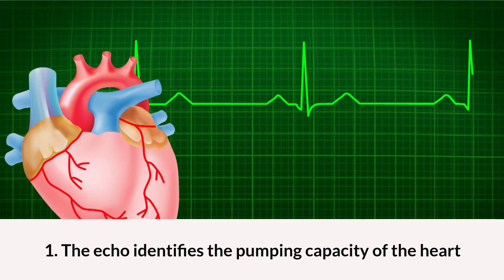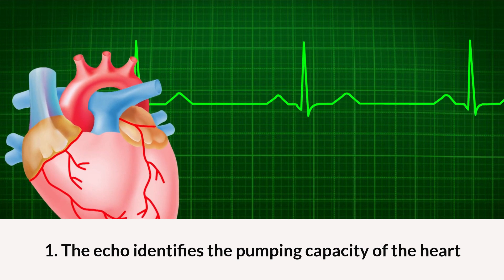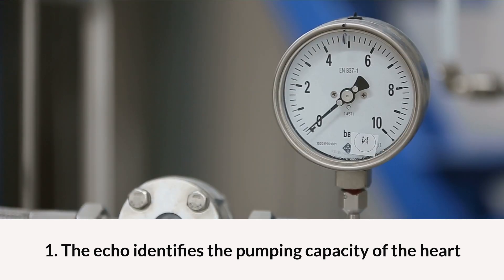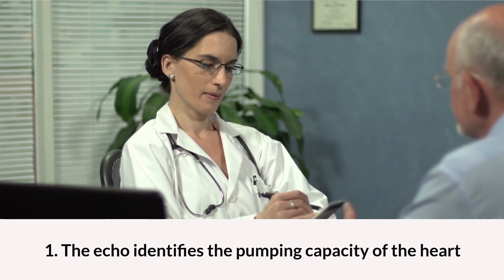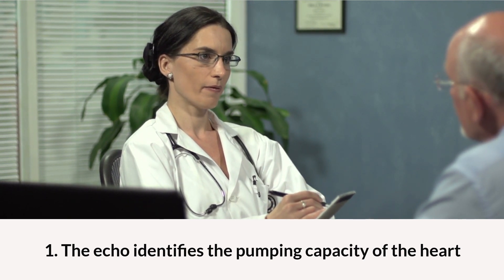An echocardiogram can identify the pumping capacity of the heart. Our heart is like a pump. It pumps blood throughout our whole body. The pumping capacity of the heart is expressed by the ejection fraction, or EF, of the heart. Ejection fraction is the volume of blood that can be pumped out of the heart with each heartbeat. The average ejection fraction is around 50 to 70%. Only a part of the blood that comes into the heart is pumped out with each heartbeat.